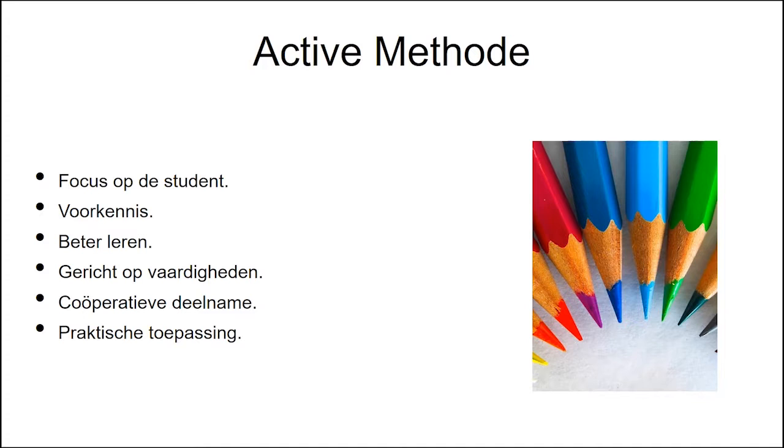Active methodologies are a range of strategies for learning. The student is responsible for his learning, focused on knowledge and uses his skills to develop. Active methodologies are mainly focused on the competence of learning. Also, learning is cooperatively done and gives a practical aspect to the knowledge.